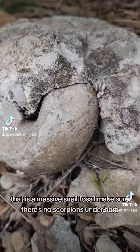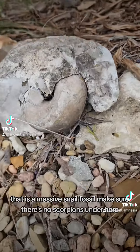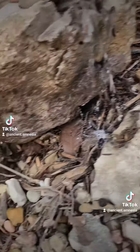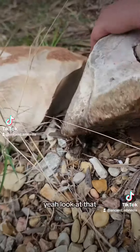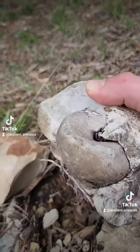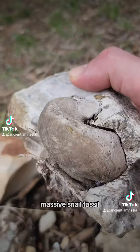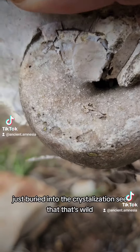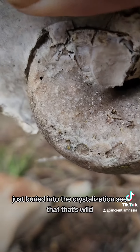That is a massive snail fossil. Make sure there's no scorpions in there. Yeah, look at that — massive snail fossil, just buried. Look at the crystallization. That's wild.